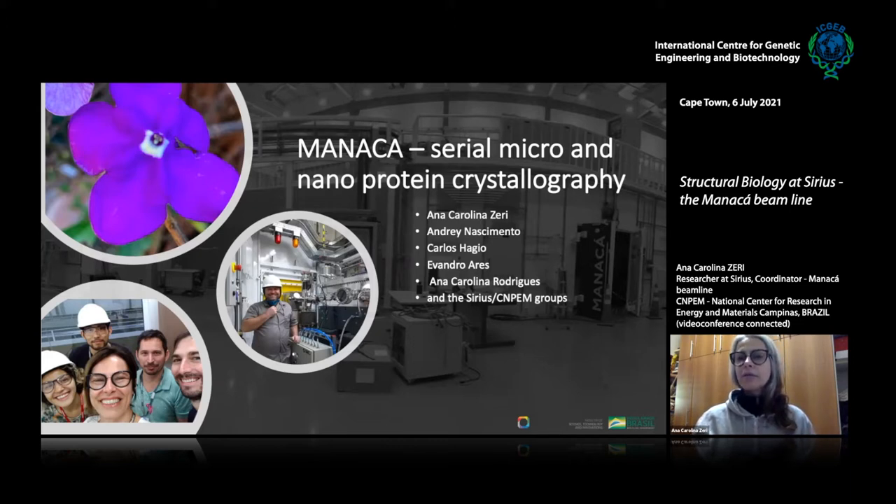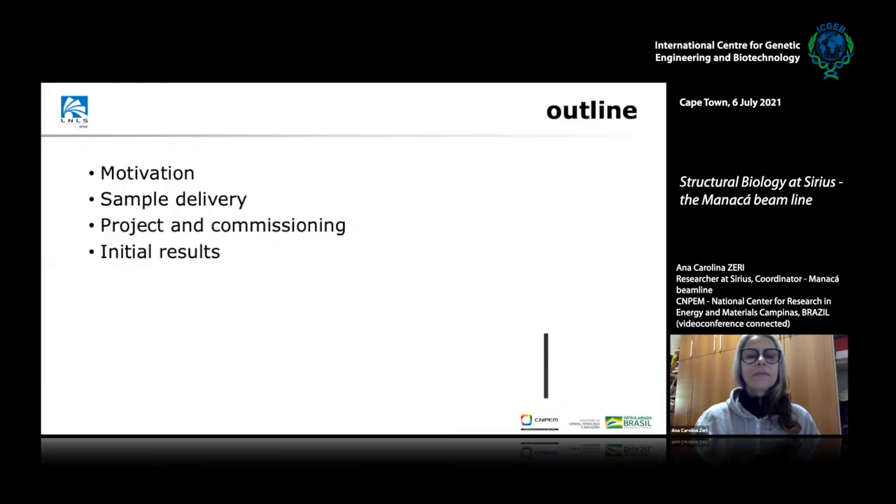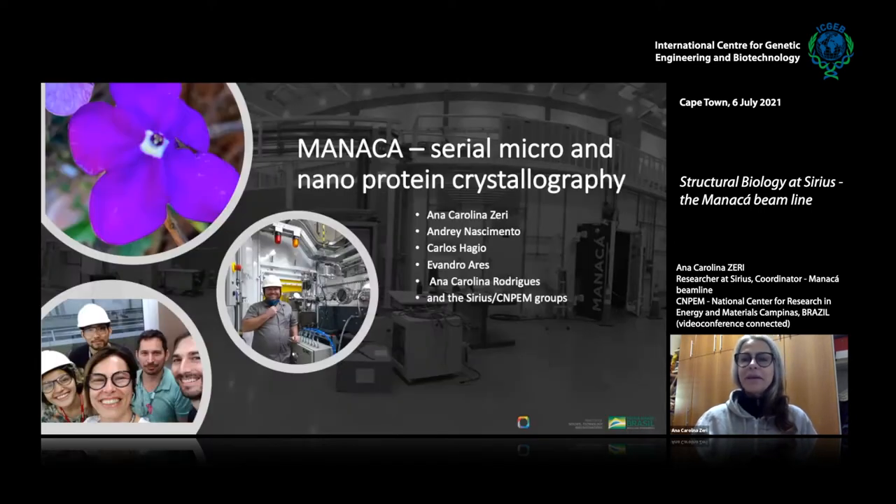We're not yet at full current for the ring, but we had outstanding results even though we are at not even half of the full current. This is a national facility, and we are also open for international proposals, so if you would like to talk about that later, I'm totally open for it.